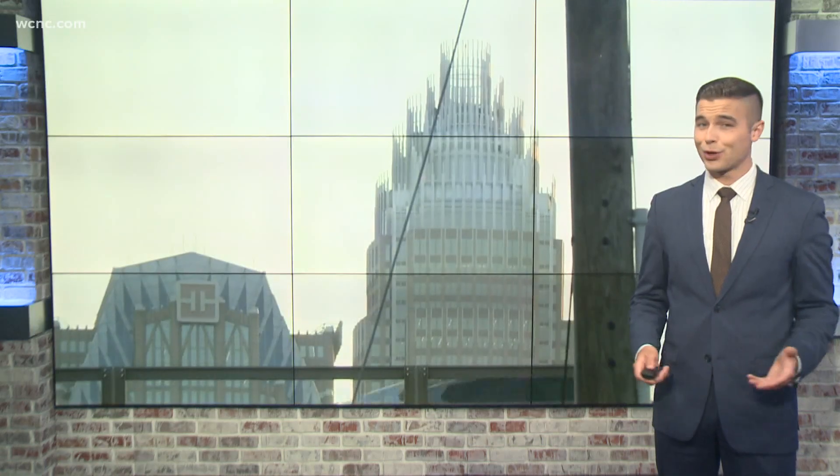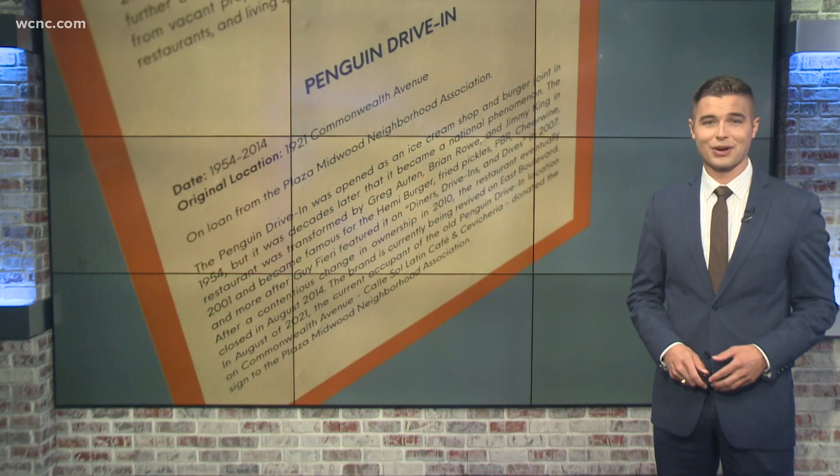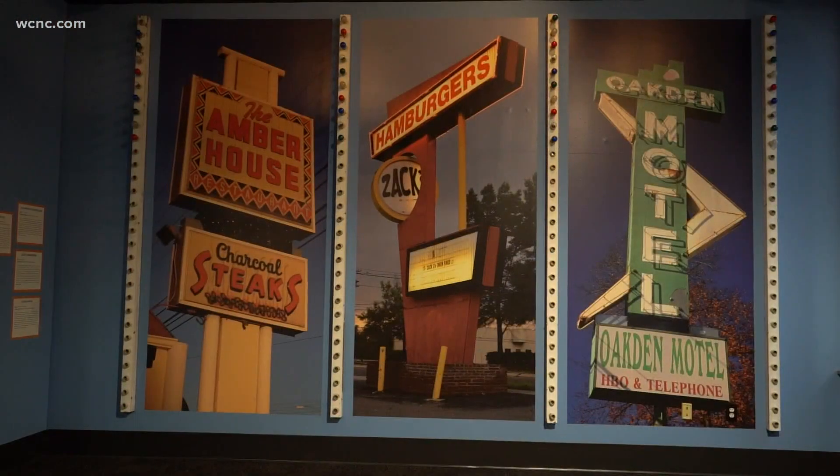We know Charlotte is changing. Neighborhoods are growing, and some are even being revamped. But there's a new exhibit saving and honoring the signs of the past, hoping to keep their memories alive. You can call it a sign of the times. It's amazing what these iconic signs mean to the Charlotte community.